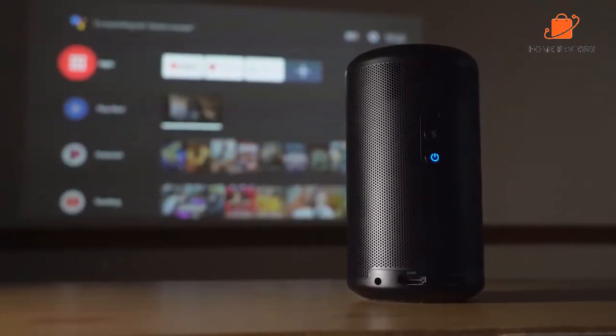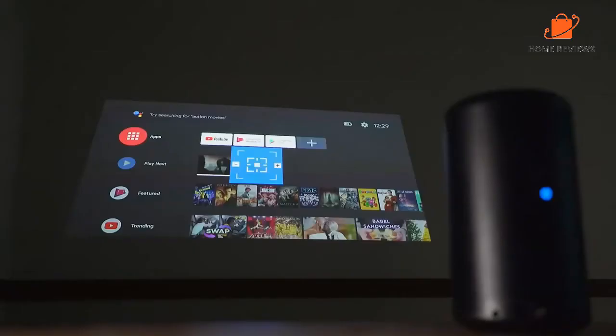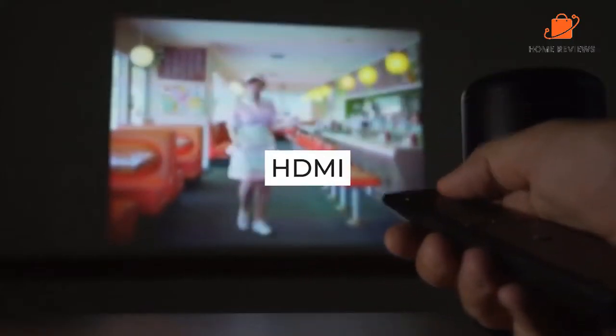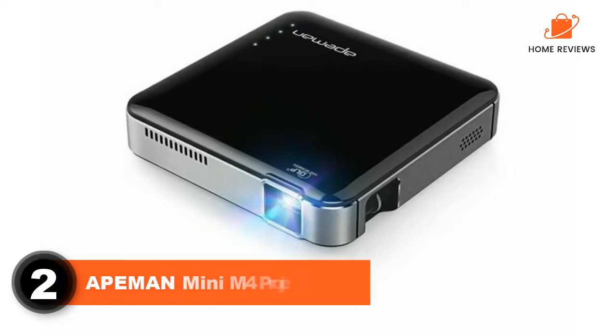Overall, we really like the Nebula Capsule Roman 2 and think it's the perfect solution for a pop-up cinema night or even as a bedroom TV for occasional use. It's not cheap, but it's got everything you need built in. What we like: Android OS, built-in auto focus, Google Assistant. What we don't like: pricey.